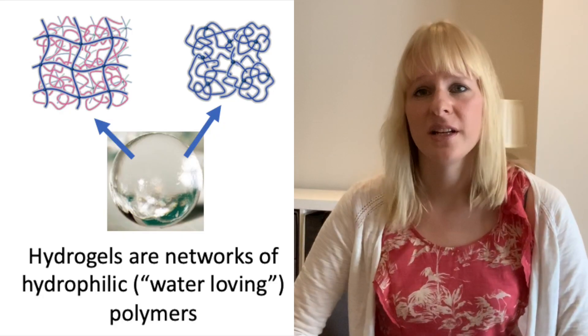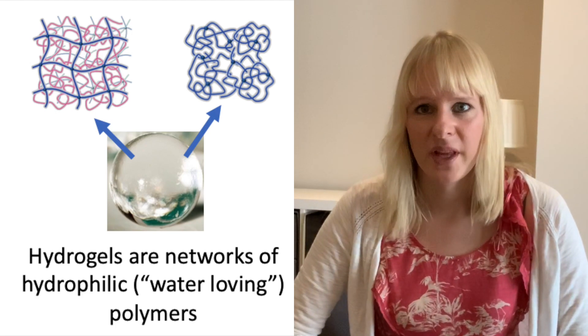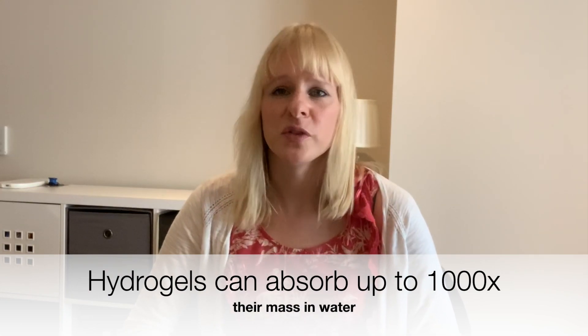A hydrogel is a 3D network of hydrophilic — so water-loving — polymers. What's special about these polymers is that they can absorb a lot of water while maintaining their physical and chemical properties, and that makes a very flexible material which is very similar to natural tissue. The best known example of a hydrogel?